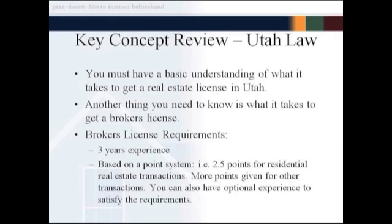Selling real estate is the main thing they're looking for. You get two and a half points for every piece of residential real estate that you sell, more for duplexes and fourplexes, more for apartment buildings, a couple of points for an improved lot, and ten points for vacant subdivision land.